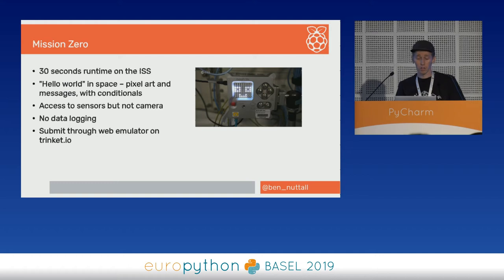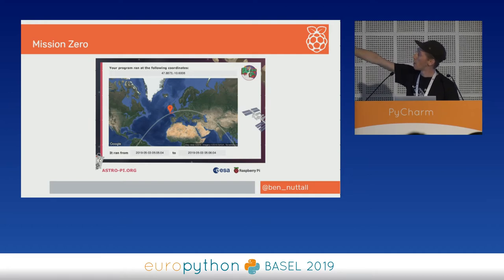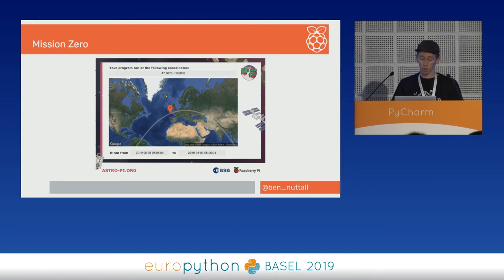You get a certificate at the end that has a map on the back showing you where the ISS was when it ran your code. The grey line is the path of where it was going, and that little red bit in the middle is where it was during the 30 seconds that your code ran.